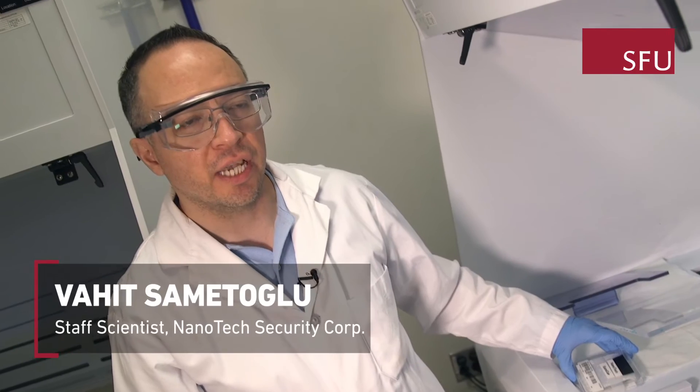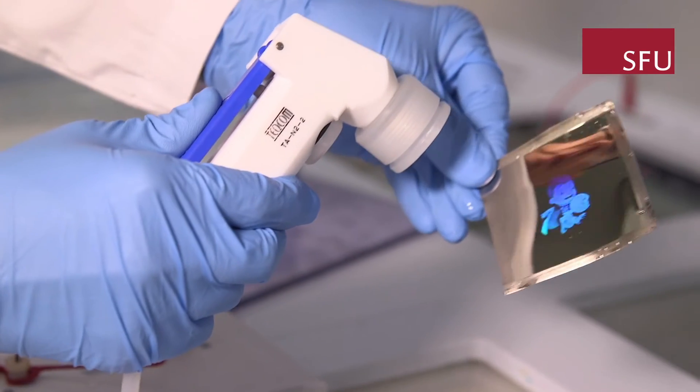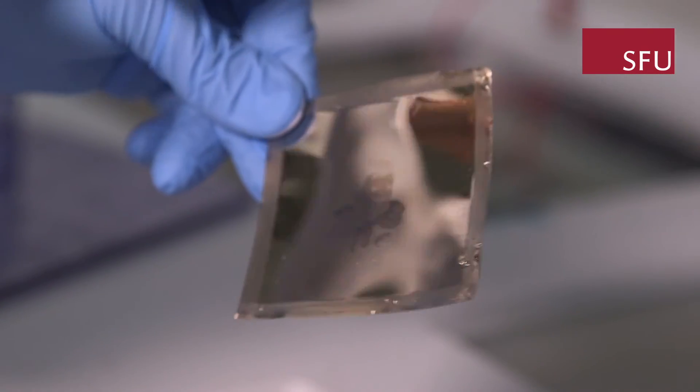In this step, which is called the nickel electroplating step, we create a nickel shim that will be used for mass production. 4D Labs is integral to our operations and our ability to do this sort of mastering step.